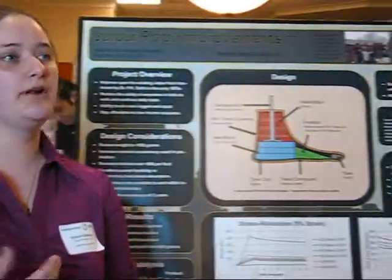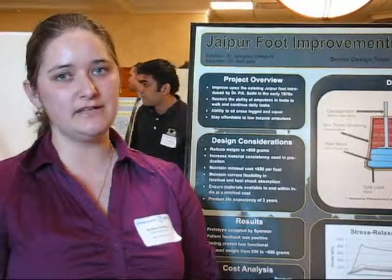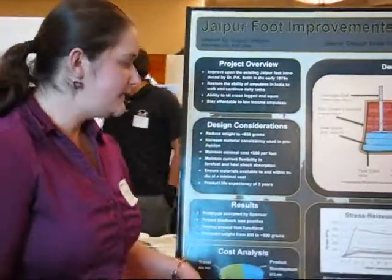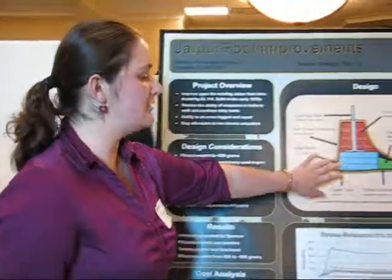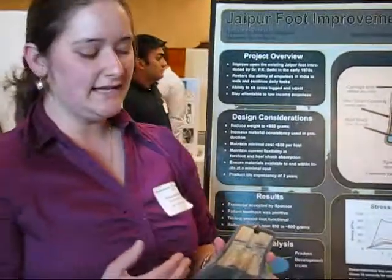There was already a foot, but our job was to reduce the weight and improve flexibility in the foot. What we did basically is we took out the original foot that looked like this, and did a couple of design changes.